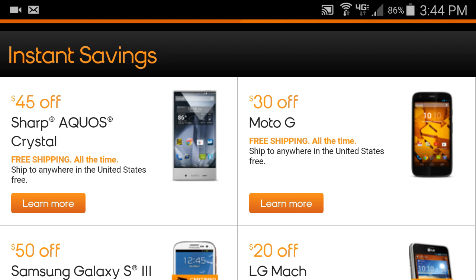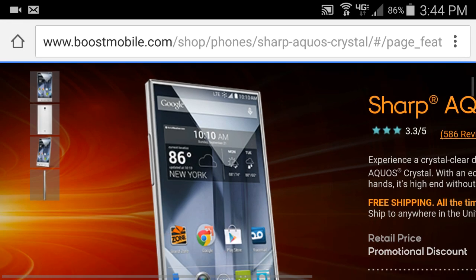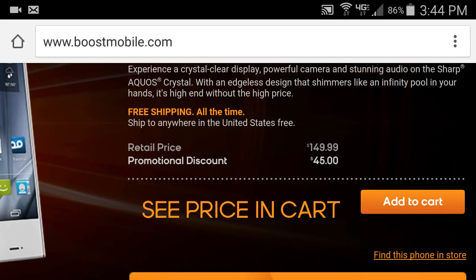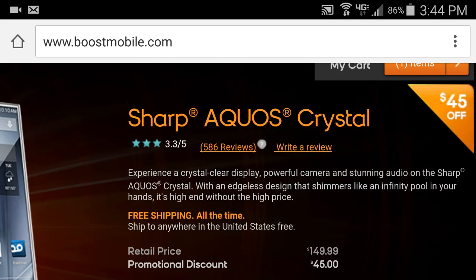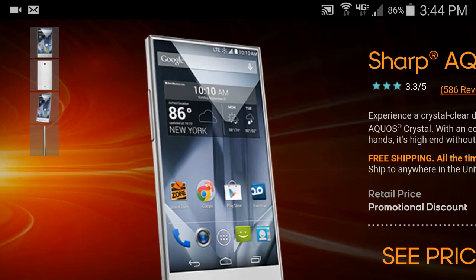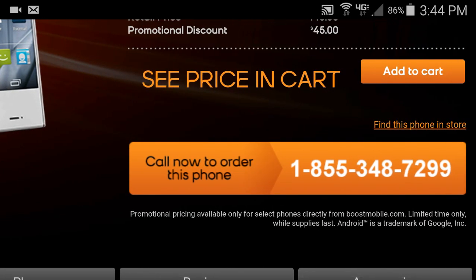The best deal right now on the website is the Sharp Aquos Crystal. In-store it's $150, but online with the $45 promo you get it for $105 with free shipping. The camera is really beautiful on it and overall I'd say this is the best one out of all of them — highly recommended.